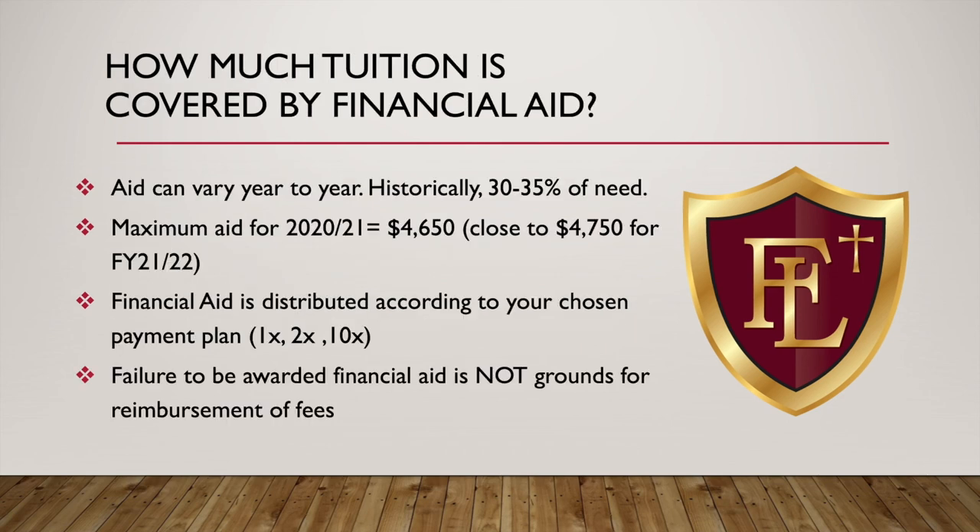How much tuition is covered by financial aid? That varies year to year, but historically 30% to 35% of the demonstrated need is covered by Faith Lutheran. The maximum amount for 2021 was $4,650, and for 2021-22 it's likely to be closer to $4,750 or $4,800. That still leaves a minimum of around $8,000 to $9,000 for you to cover if you were to receive the maximum. Financial aid is distributed according to your installment plan — so if you receive $4,650 on a 10-installment plan, you'd receive $465 a month for 10 months. Failure to be awarded financial aid is not grounds for reimbursement of the application fees.